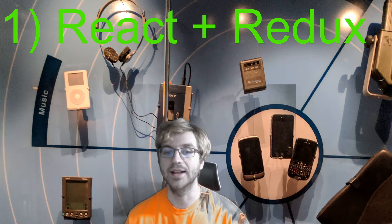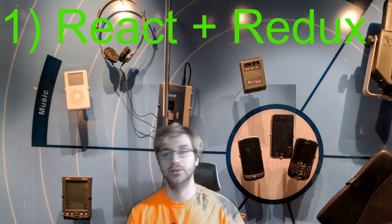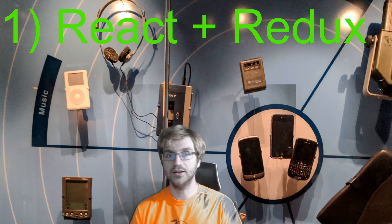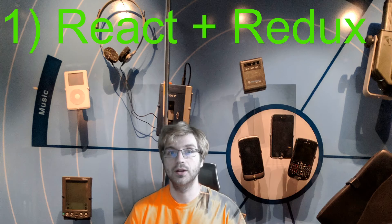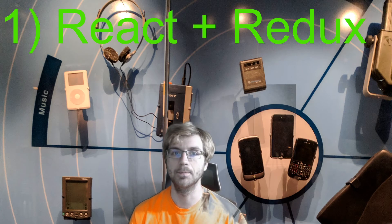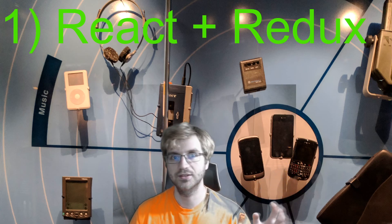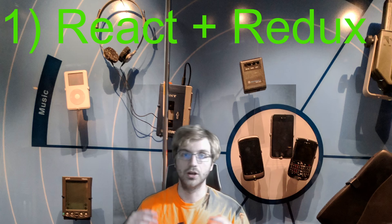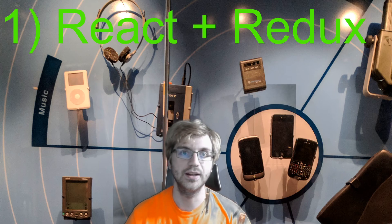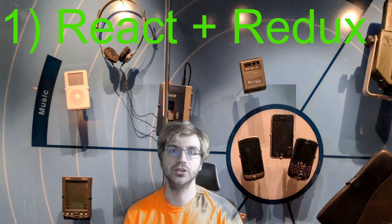React also has a Chrome plugin which you can use to inspect what data is in each component, which is very useful. Redux is a way to store data such that you don't have to pass data from component to component — instead you can take all the data from a singular store so it can be given to all components more equally. There's also the context API from React itself, which does something similar and can be used to store data as well.